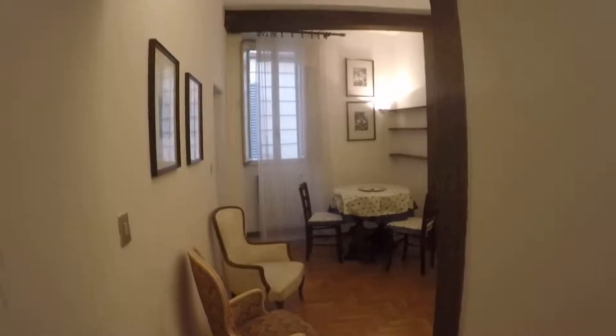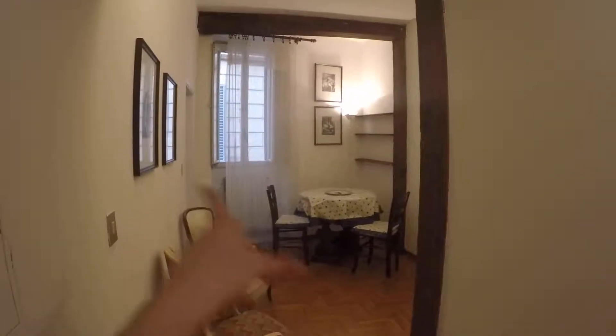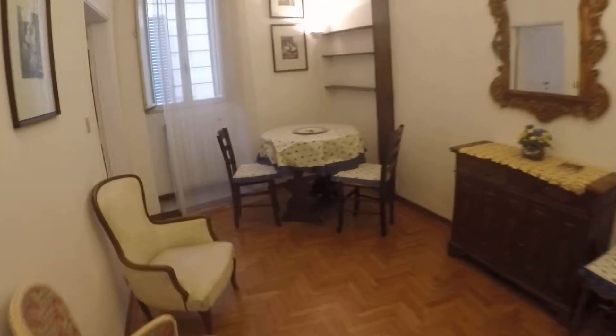Here is the entrance. Over there we have the living room, a bedroom, and here the kitchen, and over here we have the bathroom. Let's start here with the living room.